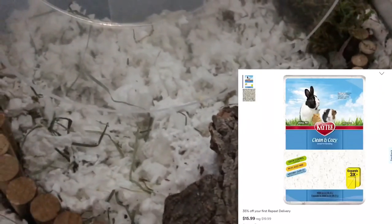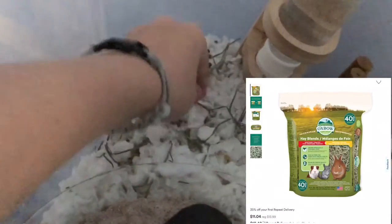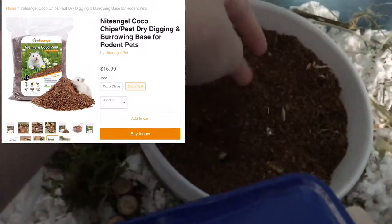This bedding is the KT Clean and Cozy bedding, I got it from Petco. This hay is just the timothy grass and orchard grass hay, I got it from Petco. I got this coconut fiber from Night Angel.